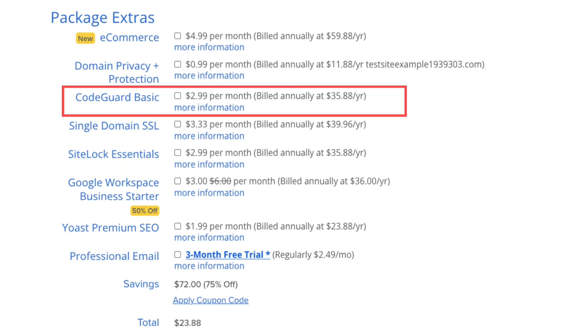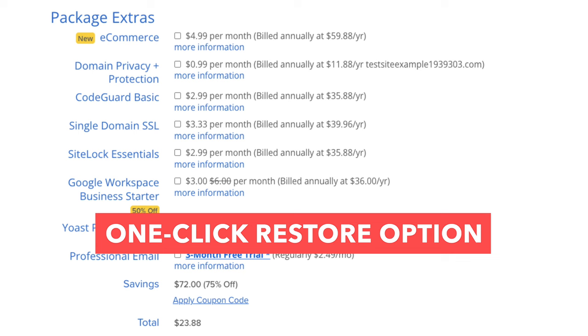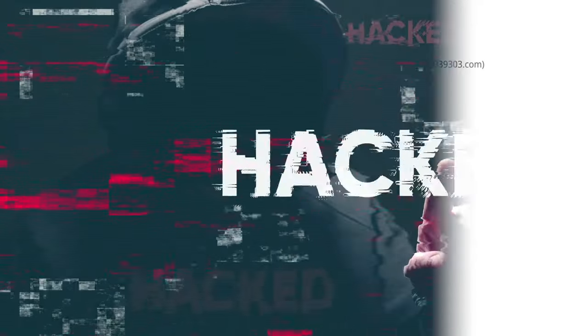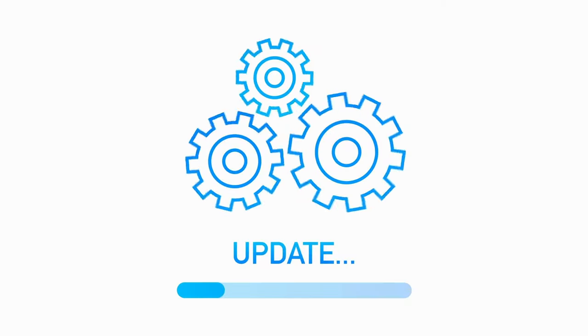Next is CodeGuard Basic. This will back up your site daily and you can restore your site to a previous backup with their one-click restore. For example, if your site gets hacked or you mess something up while creating or editing it, you can restore it to the version right before it happened and everything will be back to normal.